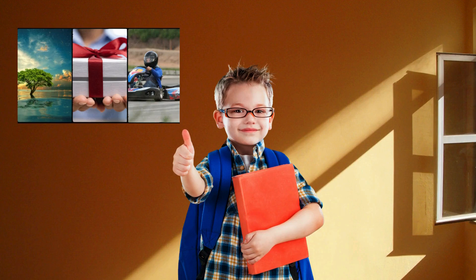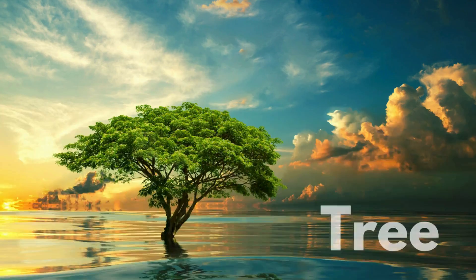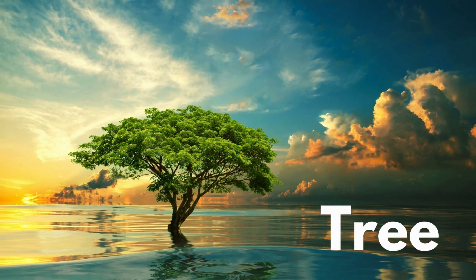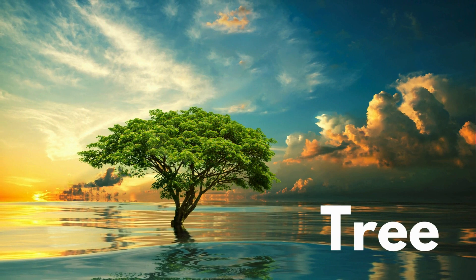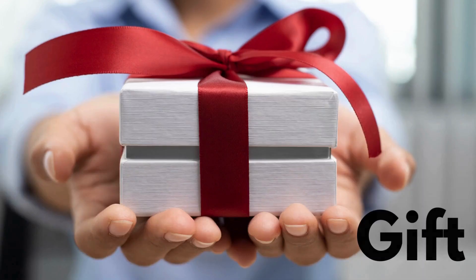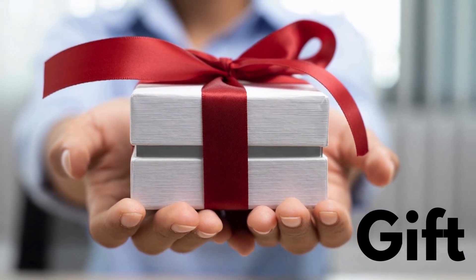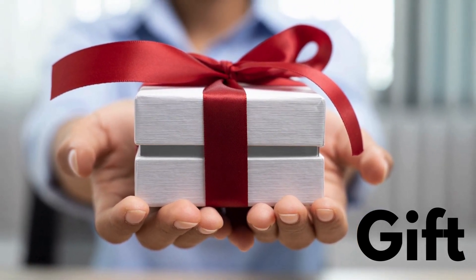Let's play a fun game. I'll show you some pictures, and you tell me if they start with the letter G. Are you ready? Let's go. Does this start with the letter G? No. That's right. Tree does not start with the letter G, but just like go-karts, it's also found outdoors. How about this one? Yes. Gift starts with the letter G. Great job. You're a G expert.